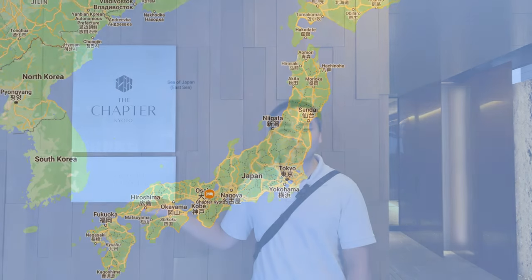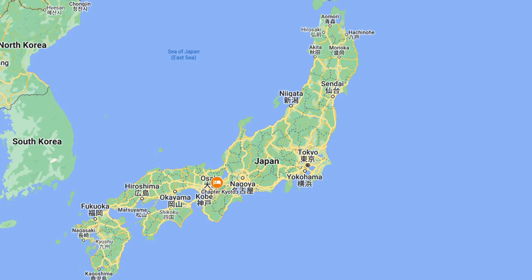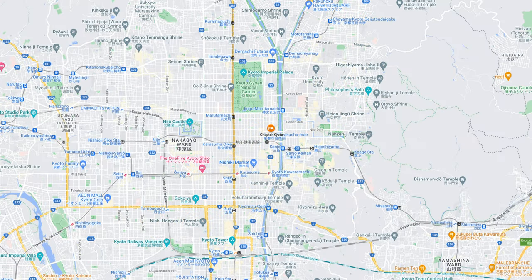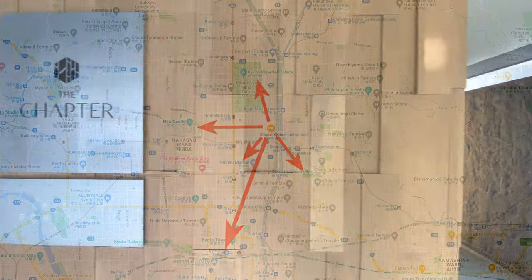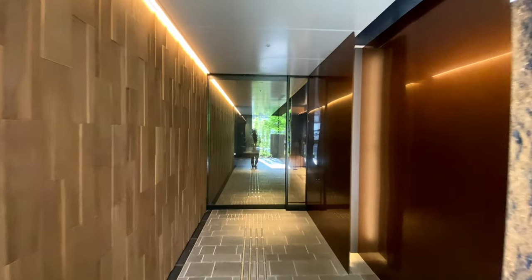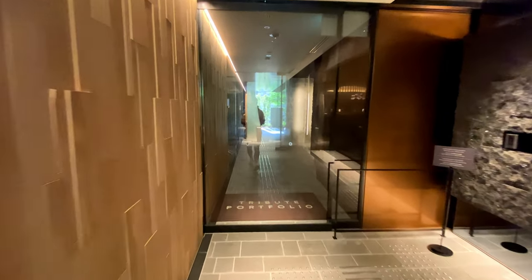Welcome to the Chapter Kyoto, our Tribute Portfolio Hotel. The Chapter Kyoto is located in Kyoto in central Japan. The property is conveniently located two miles from Kyoto Station, within a mile of Nijō Castle, Nishiki Market, Kyoto Imperial Palace, and Gion, and just one block away from Kamo River. Chapter Kyoto opened in June 2021 under Marriott's Tribute Portfolio brand, a rapidly growing collection of independent hotels.